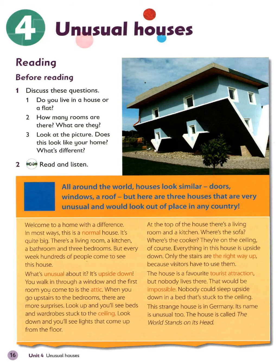Look down and you'll see lights that come up from the floor. At the top of the house, there's a living room and a kitchen. Where's the sofa? Where's the cooker? They're on the ceiling, of course. Everything in this house is upside down.